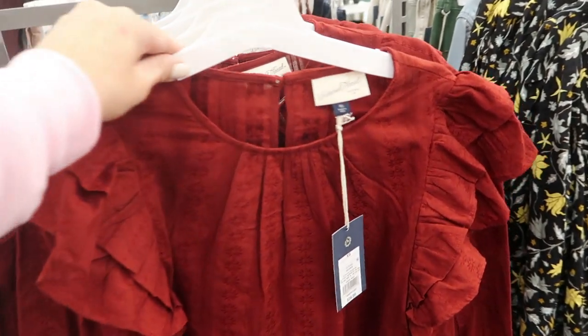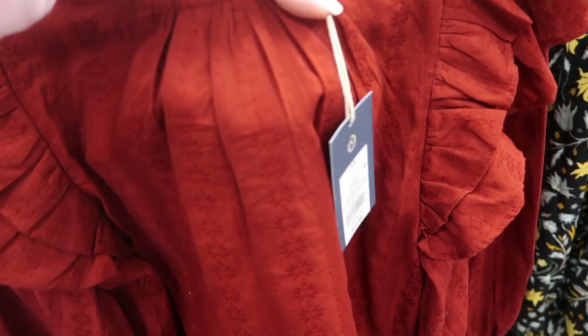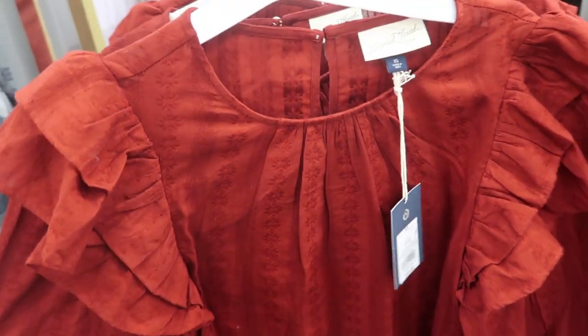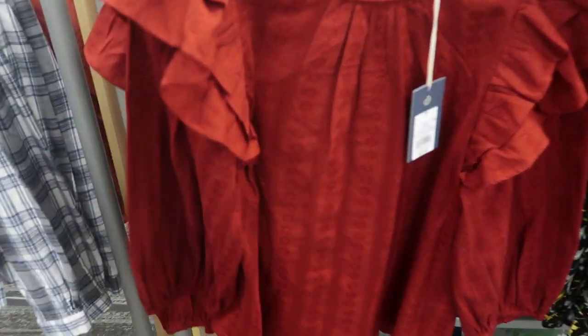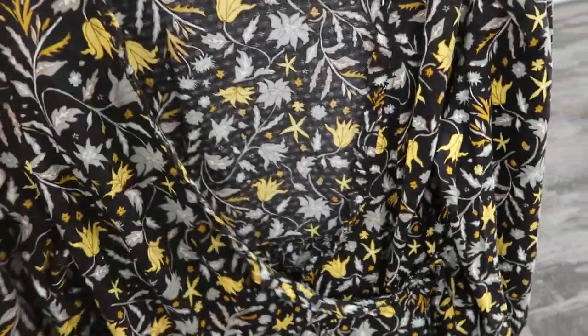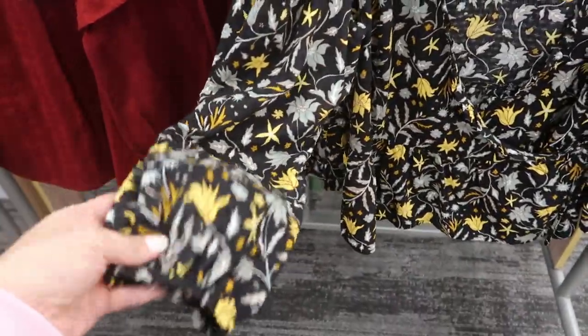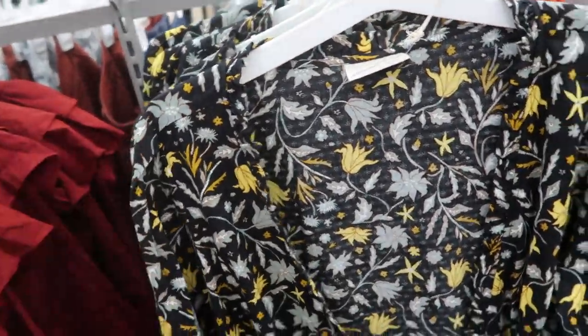I'm also seeing this one — it has ruffle detail on the sleeve, there's some floral print in the fabric, and this one's also $24.99. The sleeves on this one look a little shorter. And another pretty wrap top — this one has a longer sleeve but it does have that little wrist detail and also on the shoulder.